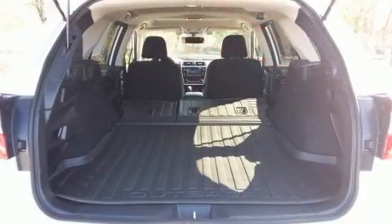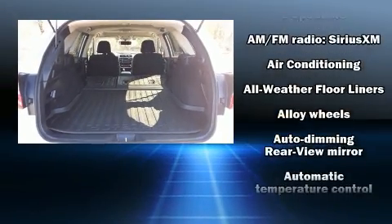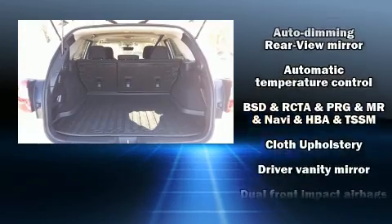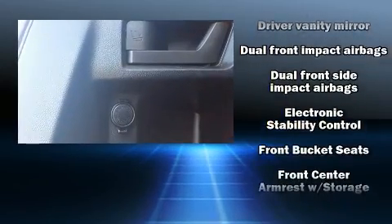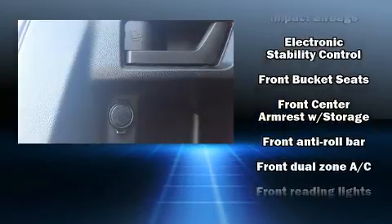Subaru also prioritized safety and security with features such as brake assist, ignition disabling, and four-wheel disc brakes with ABS. With electronic stability control supplementing mechanical systems, you'll maintain precise command of the roadway.